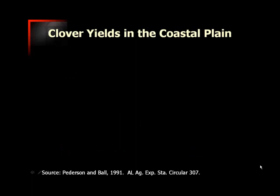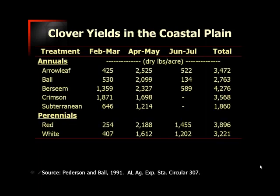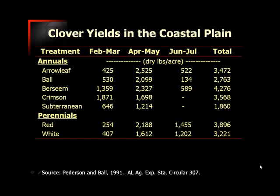In the Coastal Plain region, we can expect clover yields to be somewhat variable. I'm going to step you through some yield values, but I want you to think about year-to-year variation. What I'm going to show you here is three years' worth of data from South Alabama, broken down for annuals and perennials. For the most part in South Georgia, these are going to be grown as annual crops. Berseem clover gives us the highest total yields overall, but there's a distribution in terms of what time of year it will be most productive.